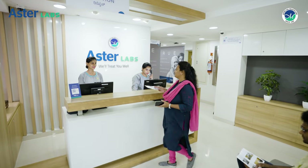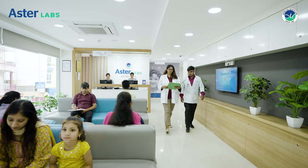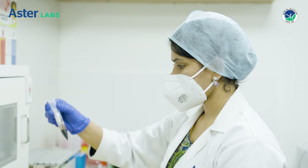Rooted in this legacy of delivering world-class healthcare services, Aster Labs too is driven by the commitment to take healthcare to the next level of excellence.